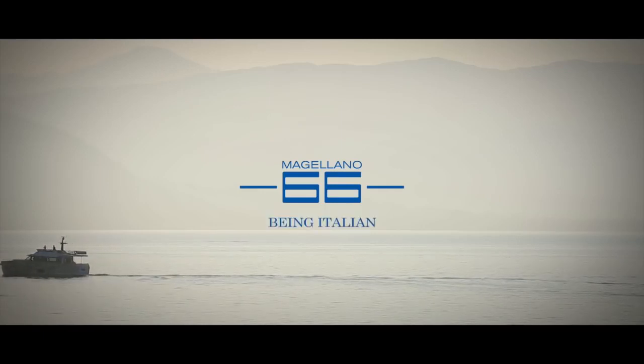The Magellano 66 is EC category class A and NMMA certified.